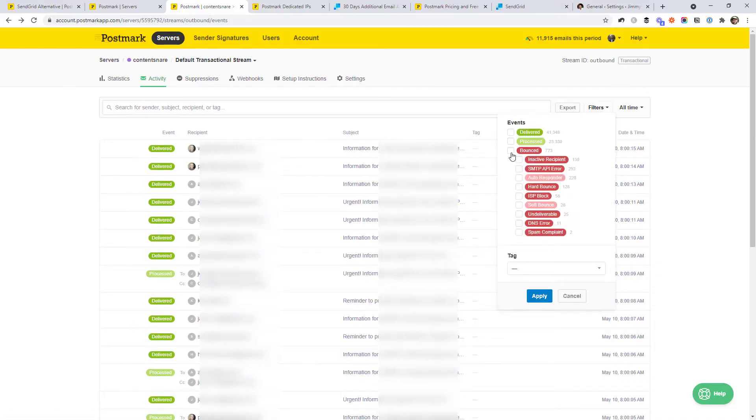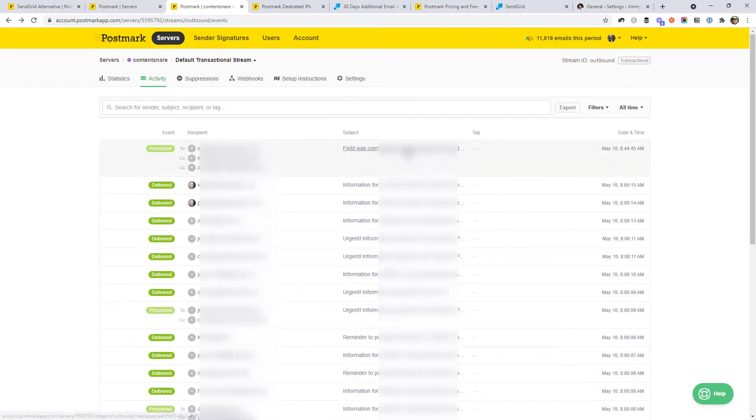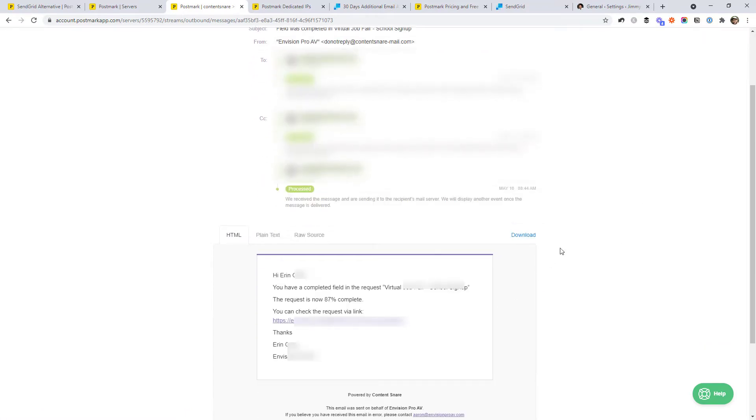There's actually 45 days of email history included by default. As I mentioned, I was quite annoyed with that part of SendGrid. The fact that Postmark includes 45 days of full history, and it's much easier to search — you can go and find bounced emails or whatever — and their search is nice and fast. It also includes the content of the email itself, which can be really handy with debugging.